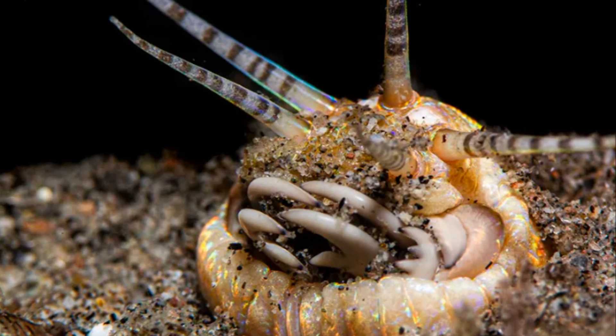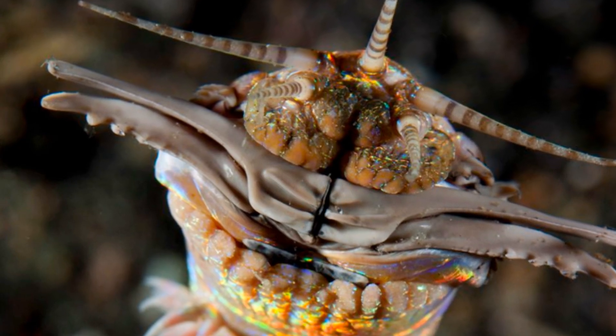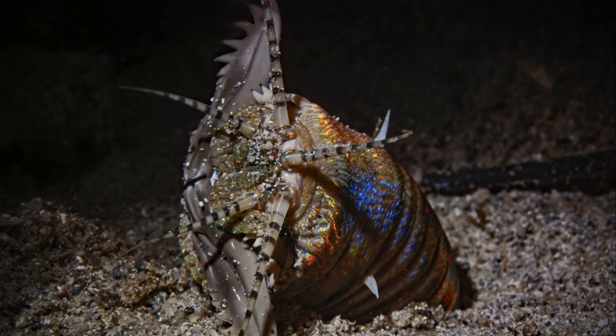Imagine having jaws that can cut prey in half. And check out those bristles — covered in tiny hairs, they help the bobbit worm grip onto its burrow walls and explode out when hunting. Talk about a powerful predator.